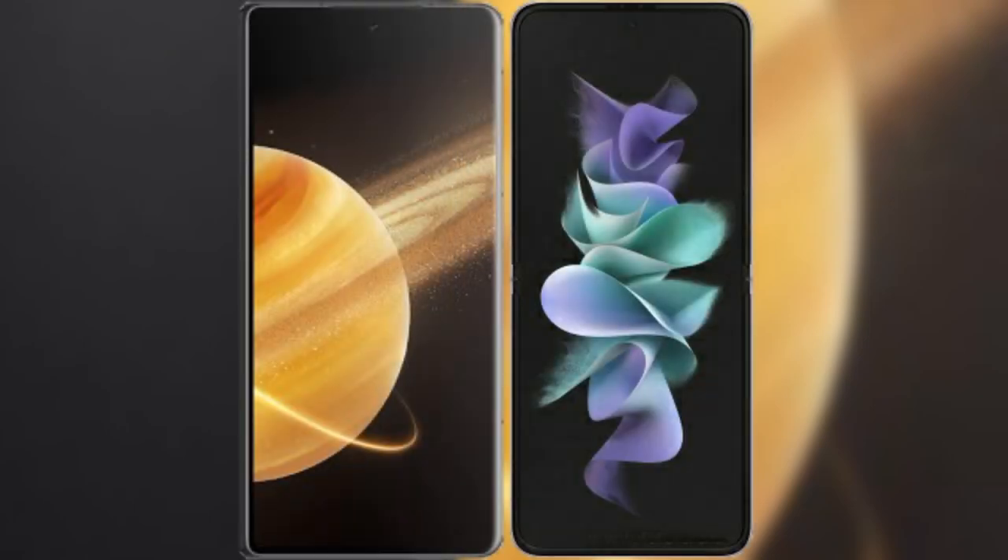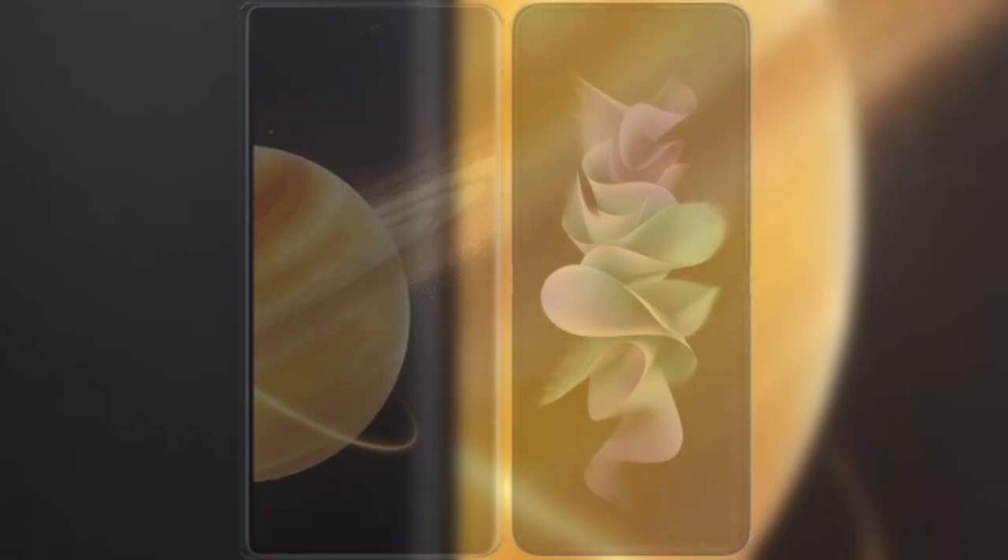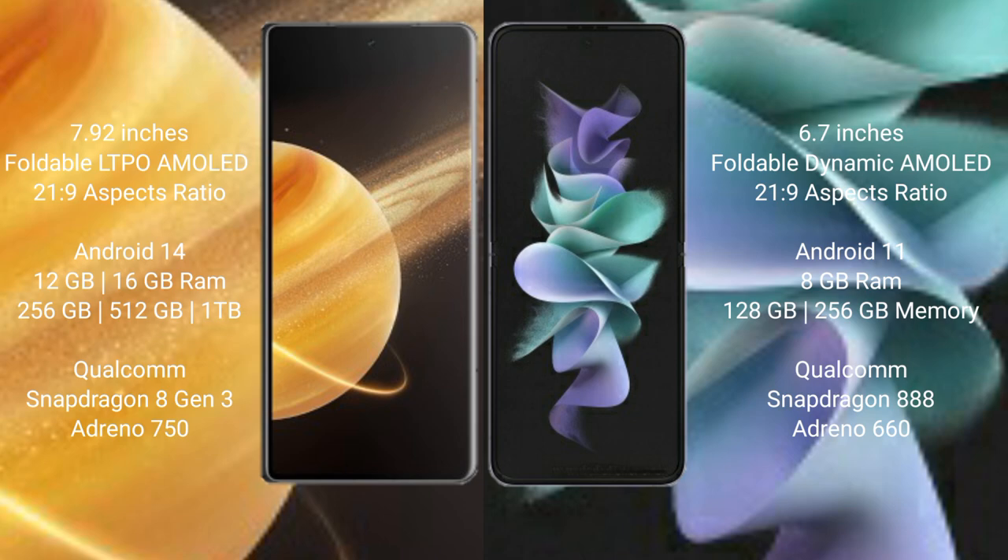I will compare the new Honor Magic V3 with the Samsung Galaxy Z Flip 3. Honor Magic V3 has a 7.92-inch foldable LTPO AMOLED display. Samsung Galaxy Z Flip 3 has a 6.7-inch foldable Dynamic AMOLED display.